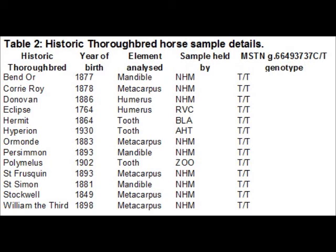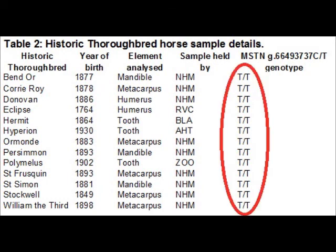The Thoroughbred population has been closed since 1791, meaning the C allele must have been introduced in the foundation stages. Samples of 12 historically significant Thoroughbred stallions that ran between 1764 and 1930 were examined to determine the origin of the C allele. However, of these 12 horses, all were found to be homozygous for the T allele.